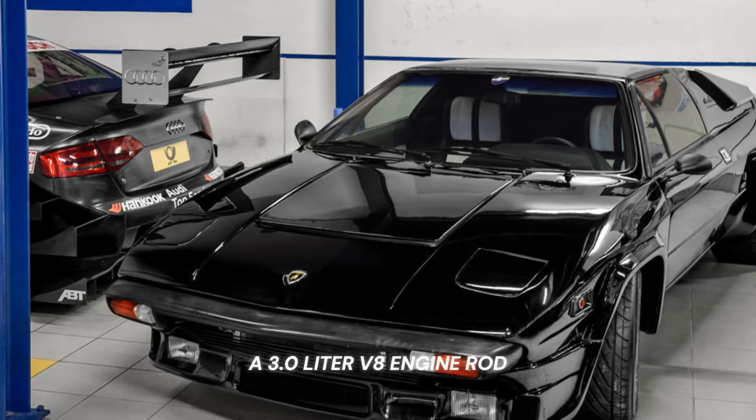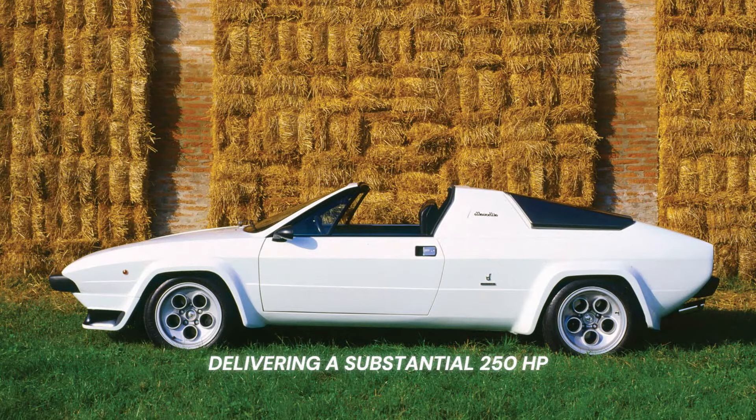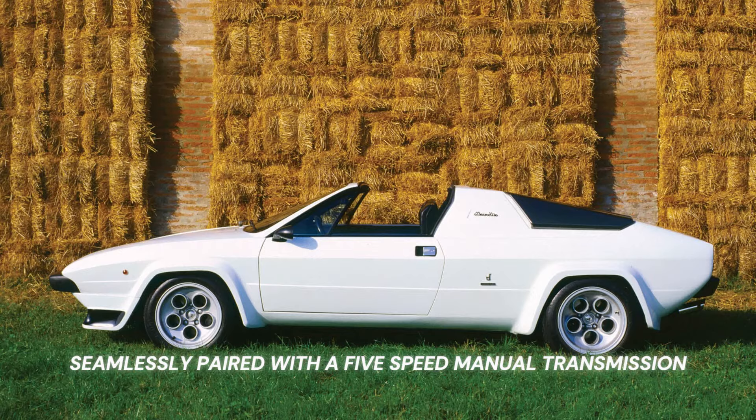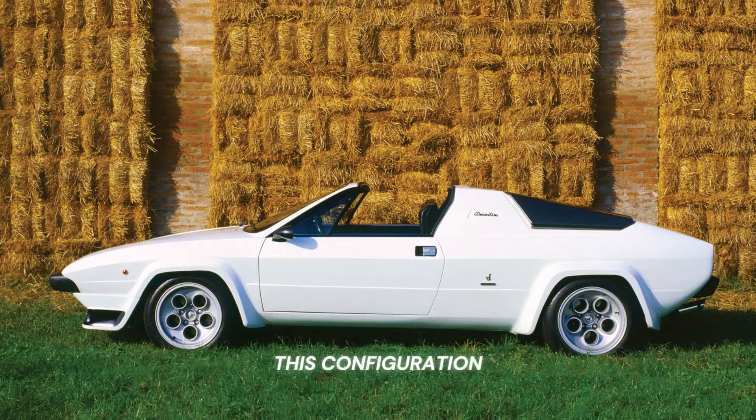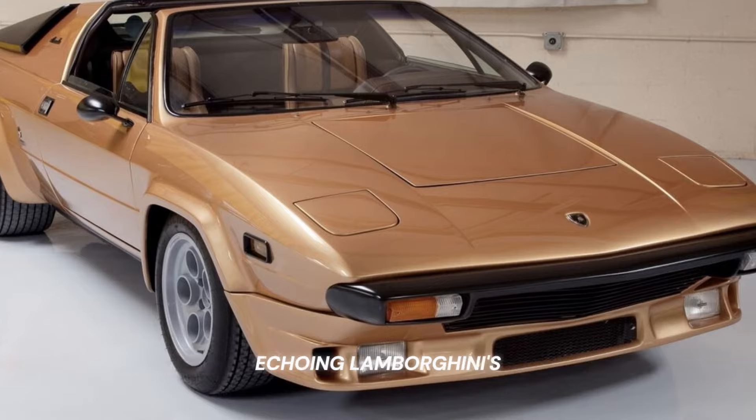At its heart, a 3.0-liter V8 engine roared, delivering a substantial 250 HP, seamlessly paired with a 5-speed manual transmission. This configuration, complemented by its rear-wheel drive setup, ensured an optimal blend of power and finesse, echoing Lamborghini's commitment to performance excellence.